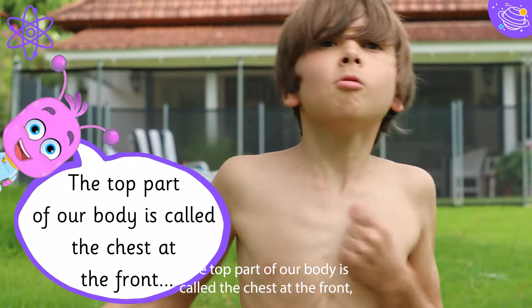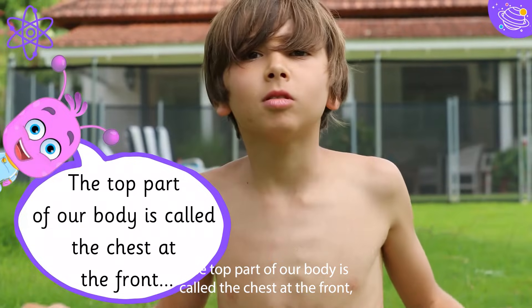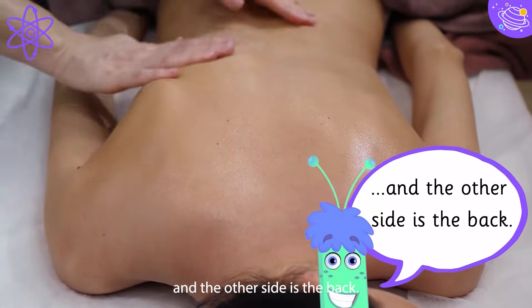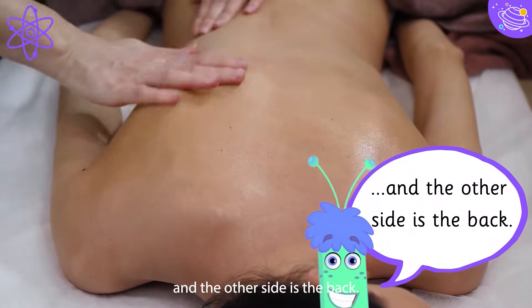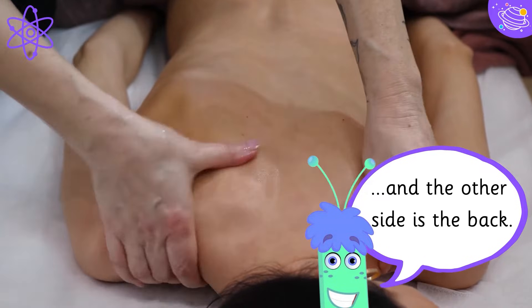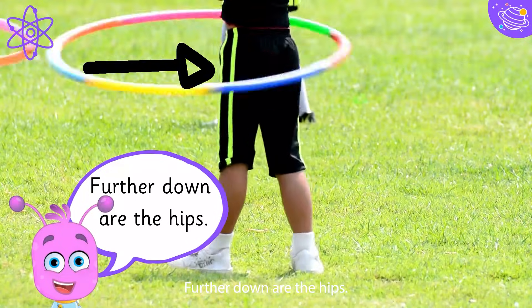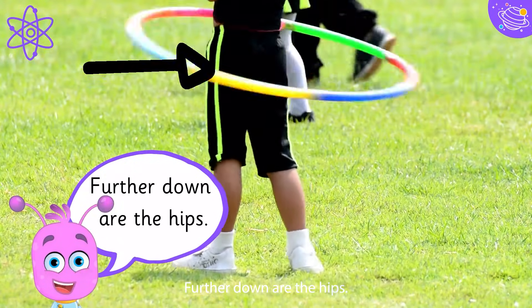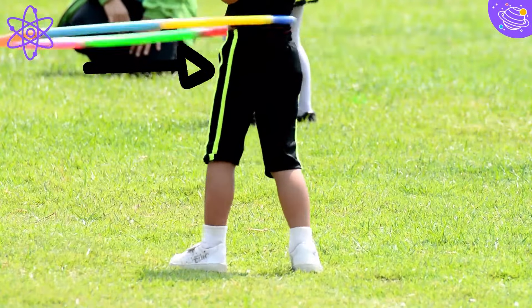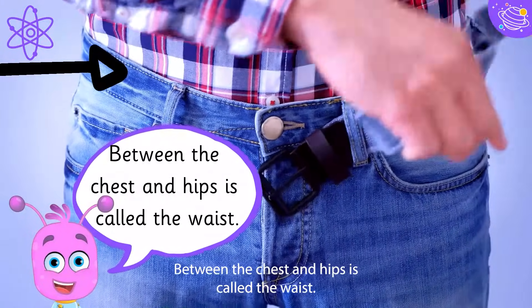The top part of our body is called the chest at the front, and the other side is the back. Further down are the hips. Between the chest and hips is called the waist.